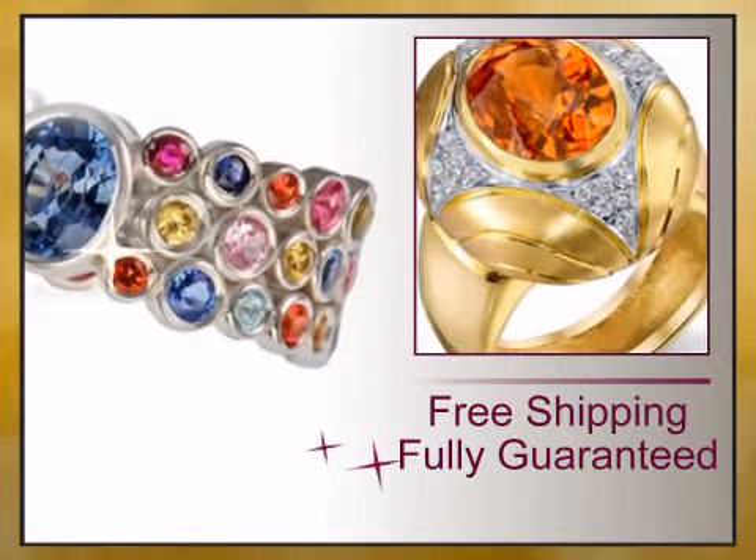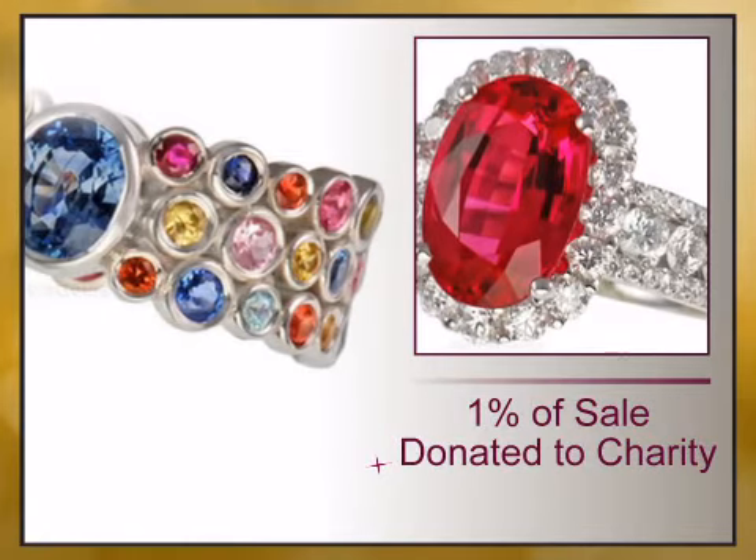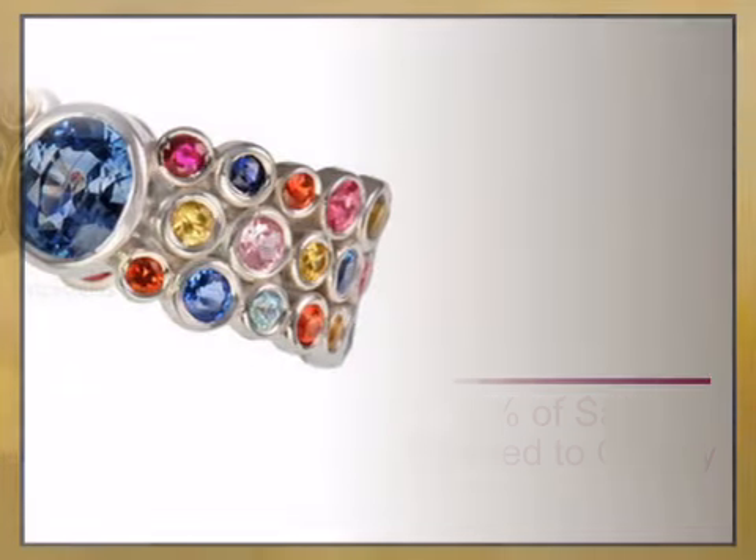Value backed by our lifetime warranty and unheard of 15 day money back guarantee.